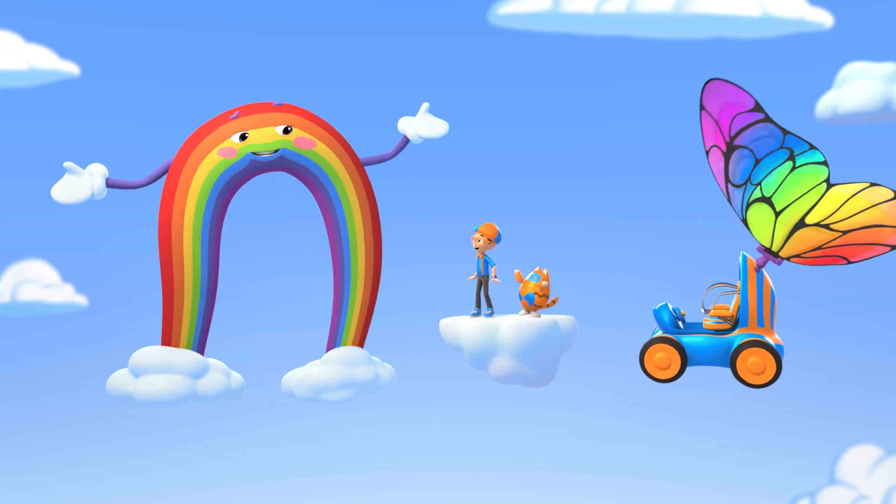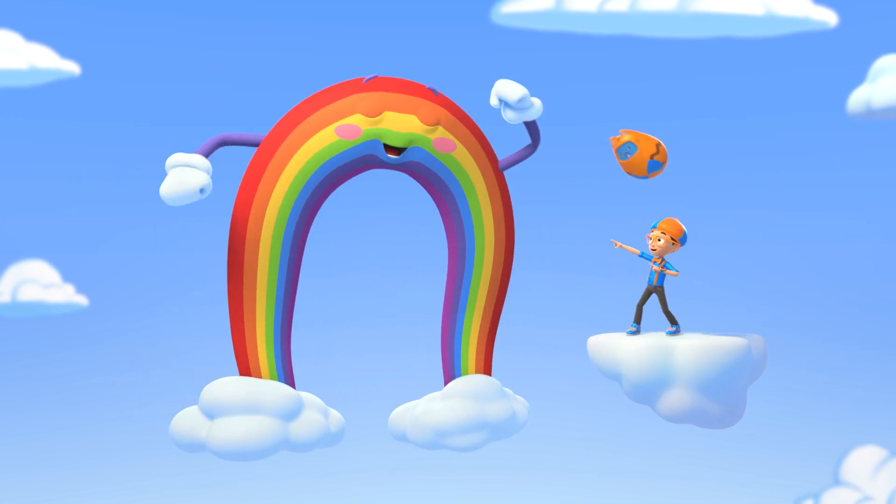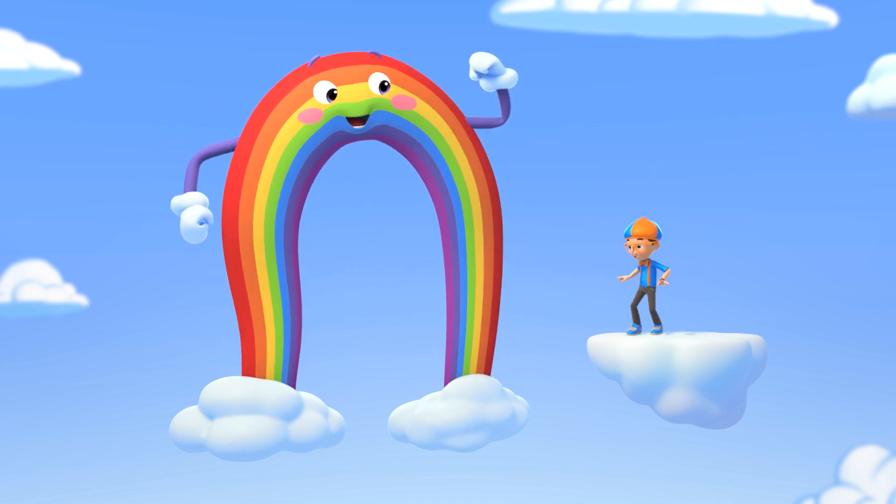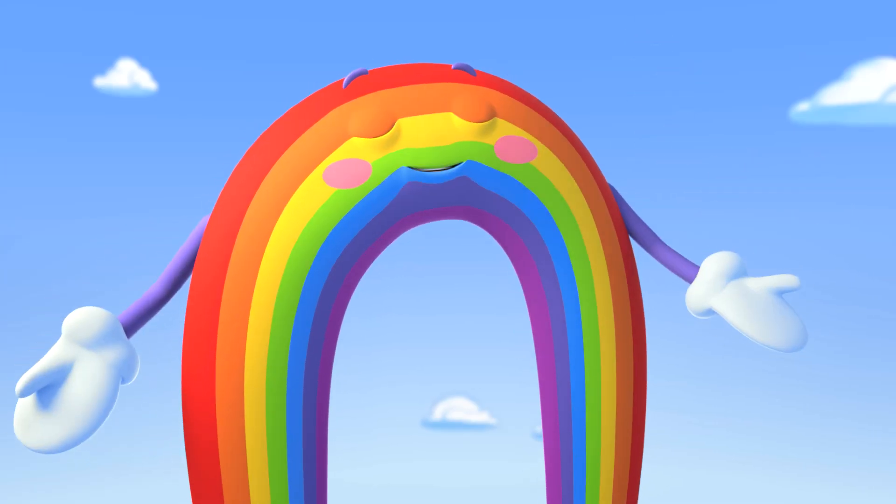Let me show them off one by one! Red! Orange! Yellow! Green! Blue! Indigo! Violet! Wonderful job, Blippi!